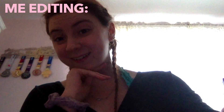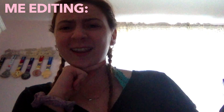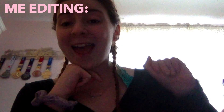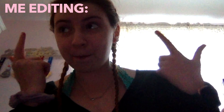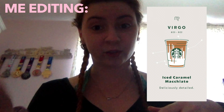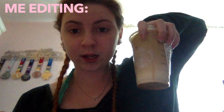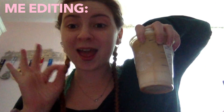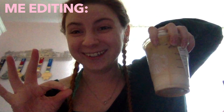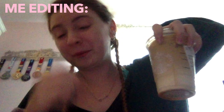Pinterest showed me that Starbucks did a 'what drink you are based on your zodiac sign' thing back in 2019, and the Virgo is apparently a caramel macchiato — which is the drink I get all the time. I'm literally drinking one as I'm editing this, so that's pretty cool.